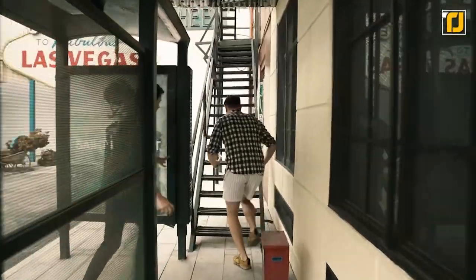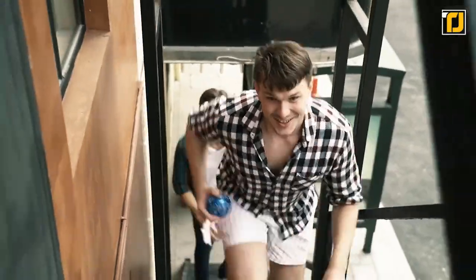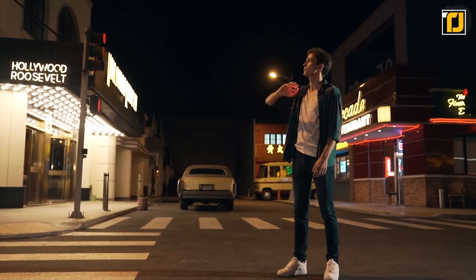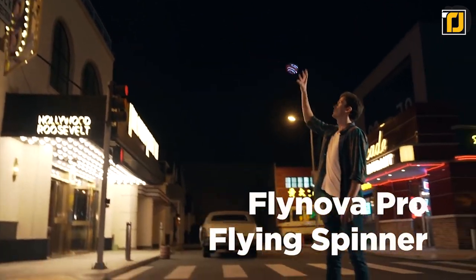If fancy lights and magical tricks aren't enough, the least it can do for you is get you off that couch and onto your feet. And if you really want to get some attention, practice your tricks at night when your Flynova Pro can light up the dark.